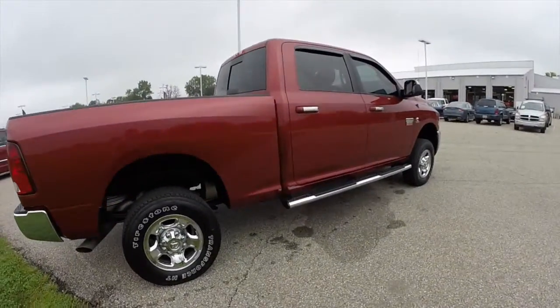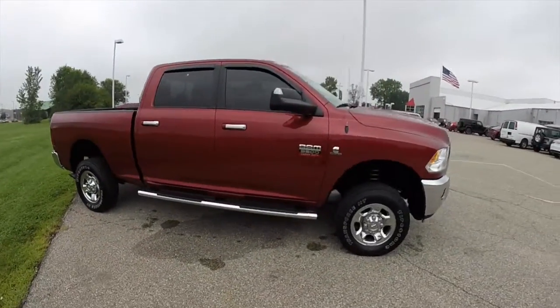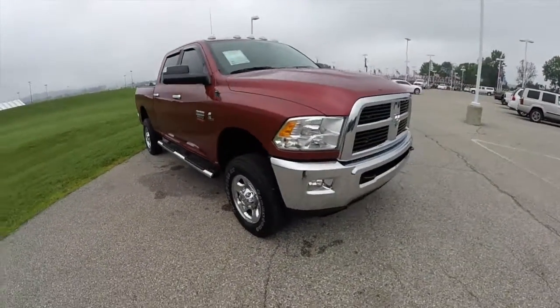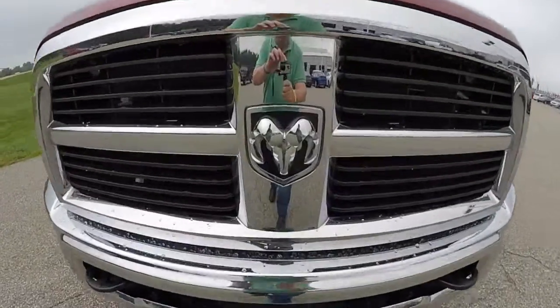This does conclude our quick walk around look at this 2012 Ram 3500 SLT. If you have any questions or would like to see this vehicle, please contact our showroom. One of our friendly sales staff would be more than happy to answer any questions that you may have. And as always, thanks for watching.